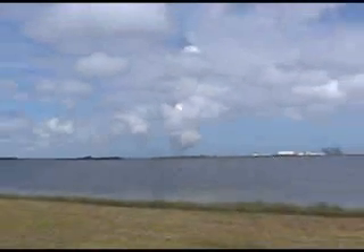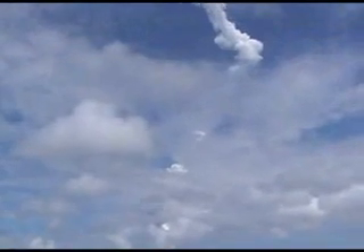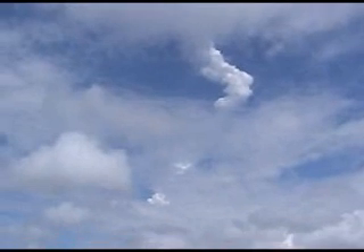Three minutes and 40 seconds into the flight, Discovery now 124 miles downrange, at 267 statute miles altitude, flying at 4,600 miles per hour. Discovery, negative return — the vehicle is now past the point of return to Kennedy Space Center, and is flying toward the shuttle landing facility in the event of an engine failure.